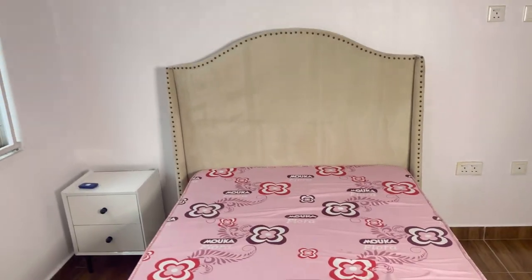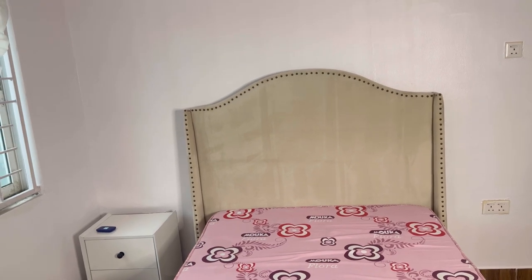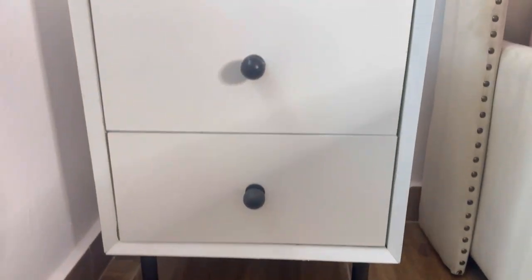So guys, this is the bed. For some reason on camera it's appearing very dark, but it's actually a very light, beige type of color. This is the bedside table — I'm not mad at it. It's not perfect, but it's not bad. We asked for black underware and it has black feet as well.